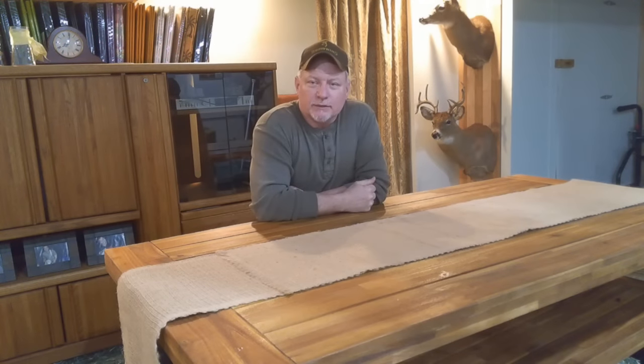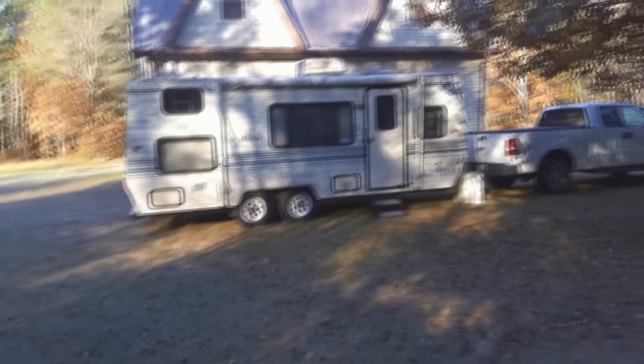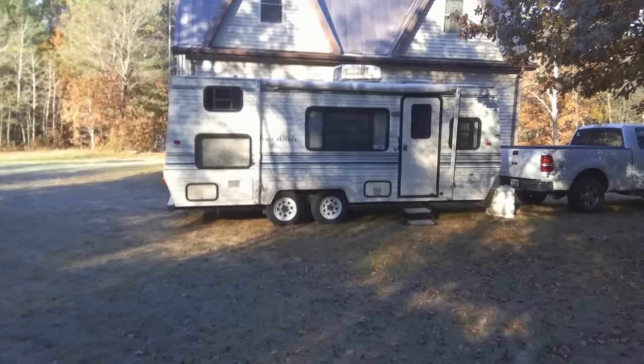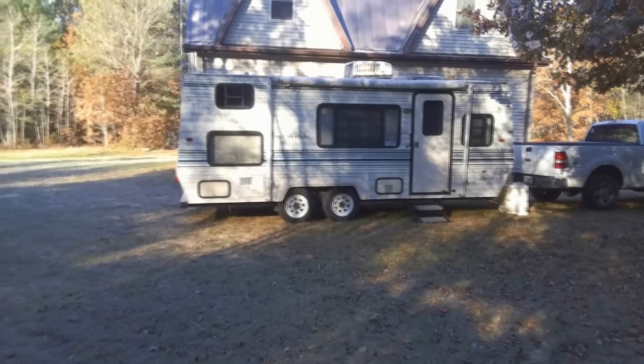Hello and welcome back to the Handy Outdoorsman. Today I want to share with you a new generator I purchased for the property. If you follow my channel, you know that my son purchased an RV for the property last fall. Since we don't have power on the property, we rely on a generator.